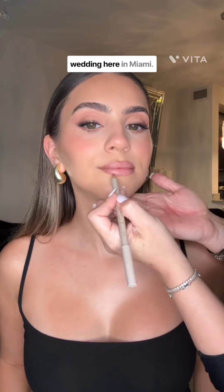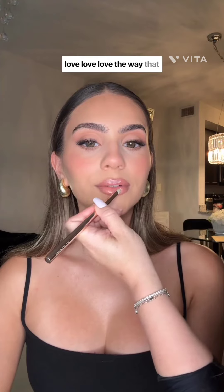I still plan to do my own makeup for my destination wedding, but as far as my wedding here in Miami, I don't know — I think I might change my mind because it was such a stress-free experience and I love, love, love the way this came out. I want to hear from you guys, let me know what you would do in the comments.